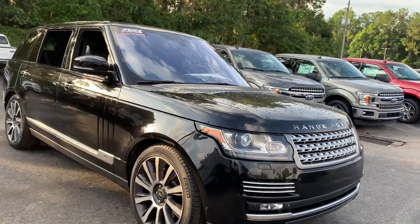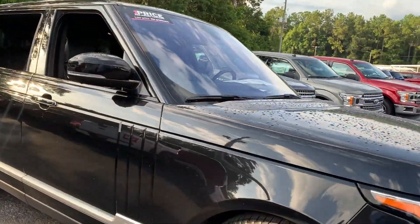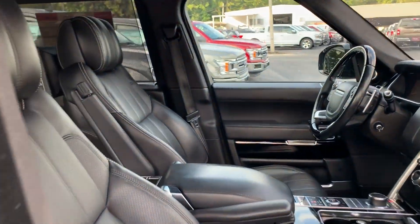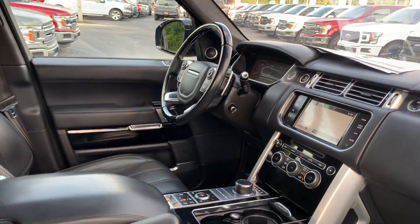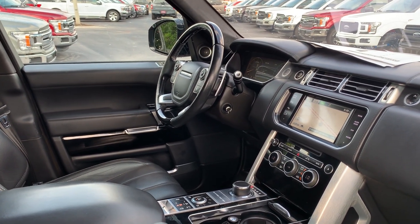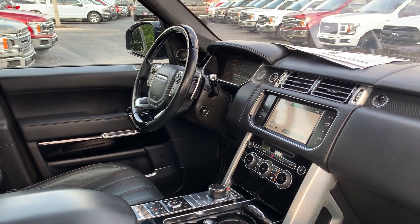This is a 2014 Land Rover Range Rover Autobiography, the L model, black over black leather interior, dual power seats, memory seating on the driver's side, leather and wood steering wheel, cruise control, Bluetooth for your cell phone, and paddle shifters.